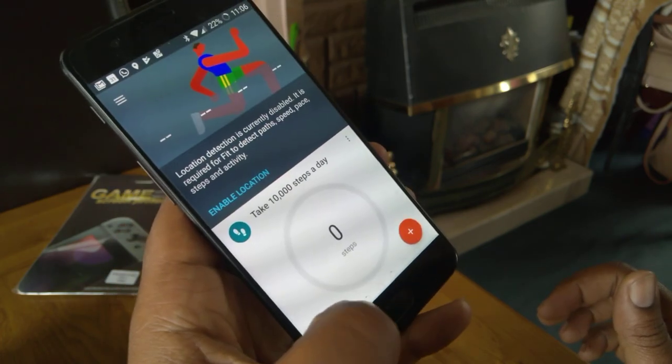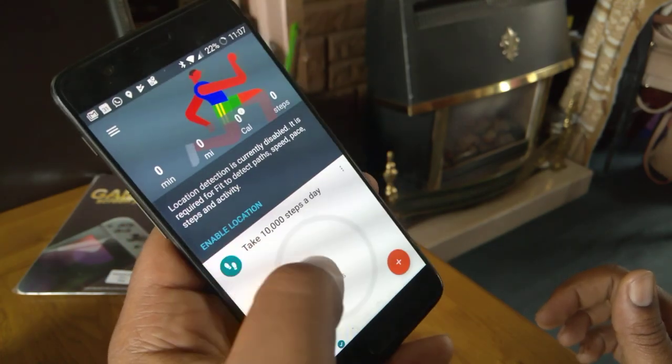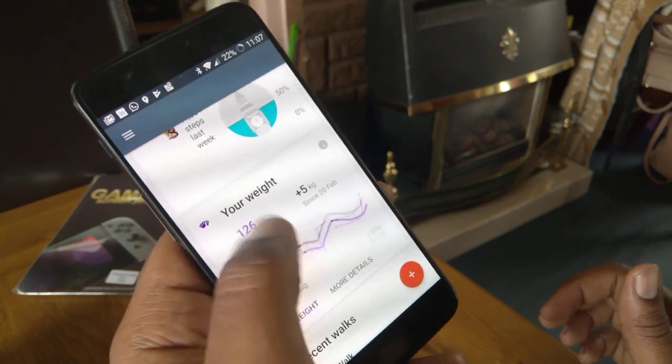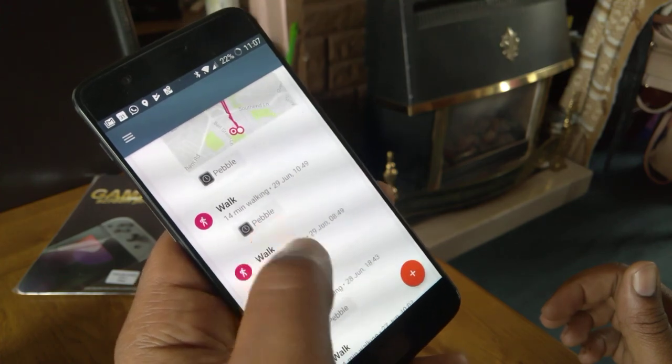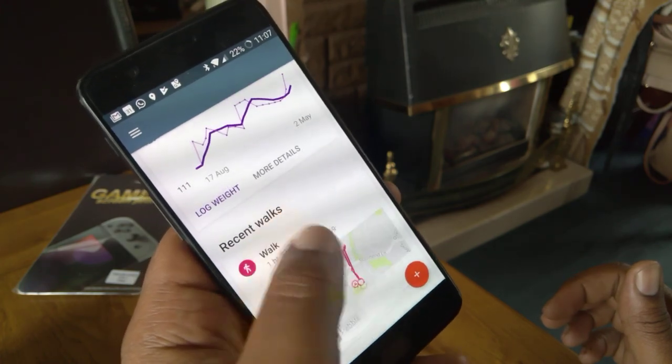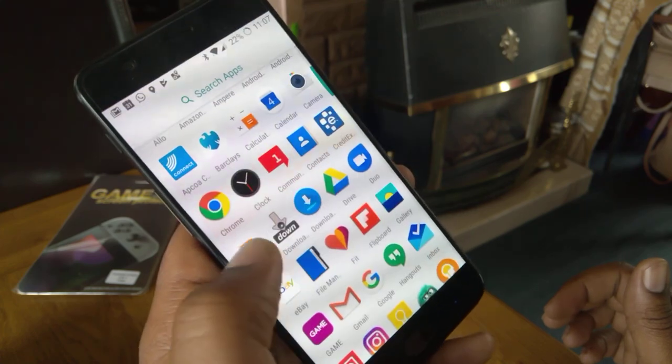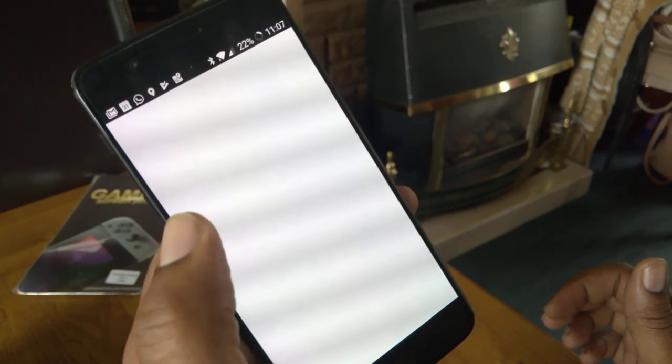Google Fit is kind of lit — it just shows you your steps, how far you've been cycling, and tracks your walks. It's got your statistics there and everything.